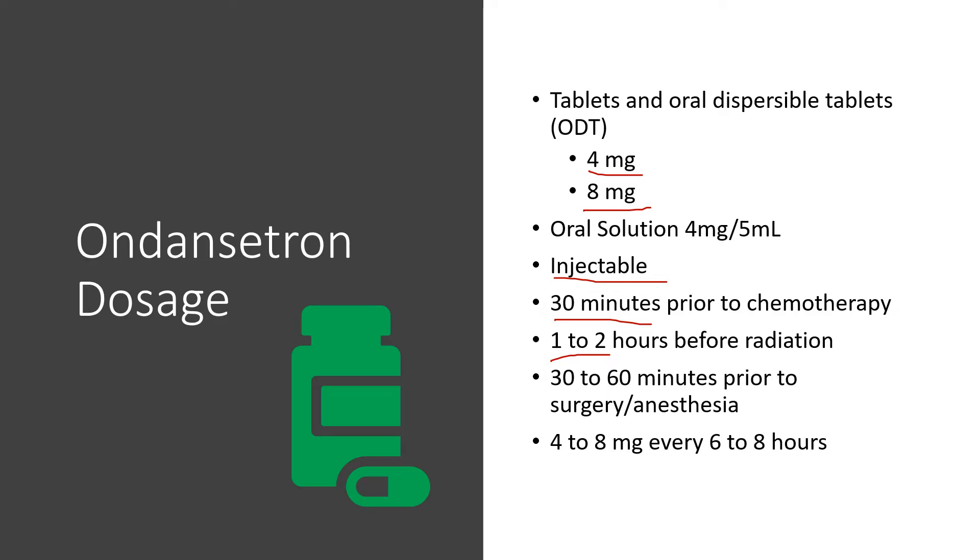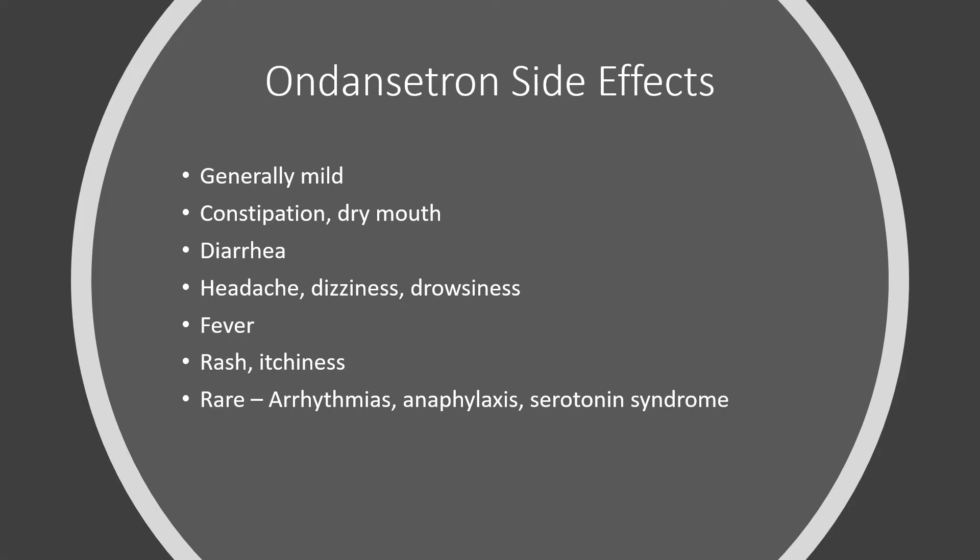It's usually dosed 30 minutes prior to chemo, one to two hours prior to radiation, or about a half hour to one hour before surgery with anesthesia. Commonly in the retail pharmacy, we see one or two tablets every six to eight hours as needed for nausea and vomiting — generally three to four times a day.